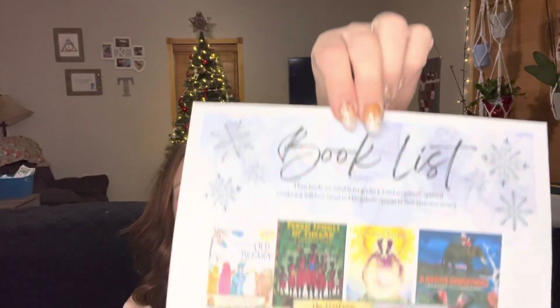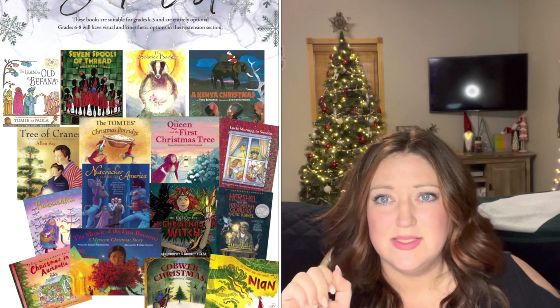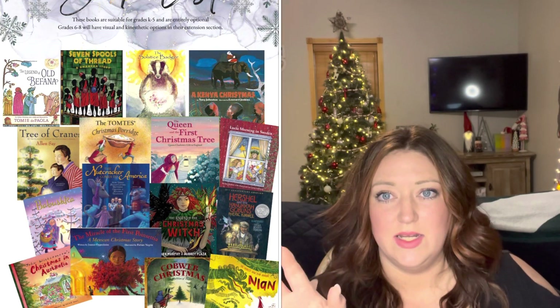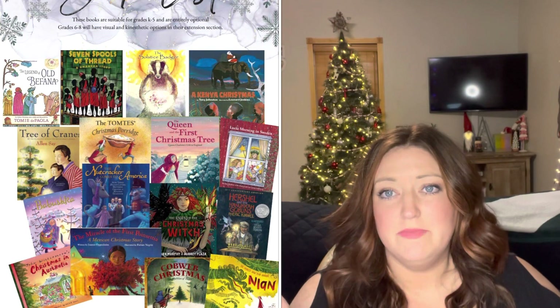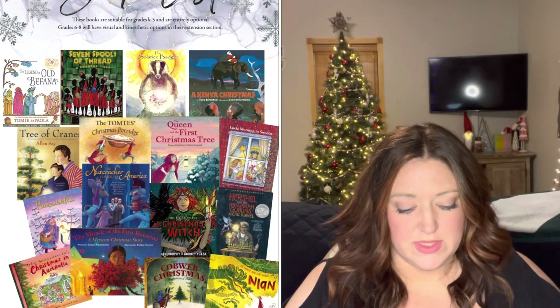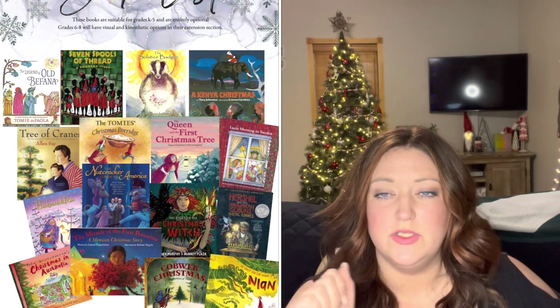Here is the book list — I'll put it on screen for you guys and read off the ones available as a YouTube read-aloud linked in the curriculum. Cobweb Christmas is one we've already read. We also read Tom T and the Christmas Porridge, which is the book for Scandinavia. The book for Russia does not have a link so I'll skip it — maybe next year I'll source it. The Nutcracker, which is part of Russia, does have a read-aloud on YouTube so we will read that one.